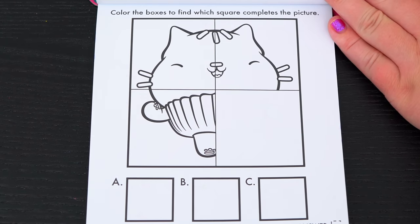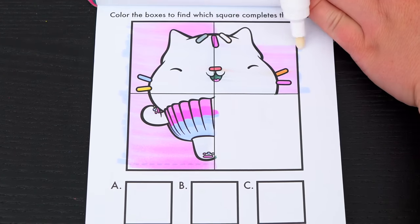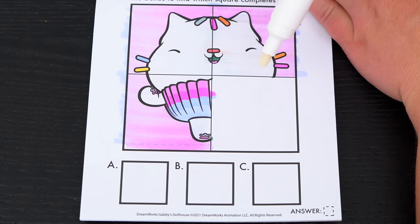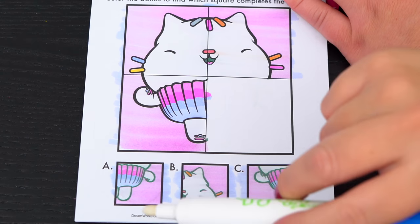Color the boxes to find which square completes the picture. It looks like we're going to be looking for a piece with the other half of Cakey Cat's body. Do you see which one it is? Yeah, it's A!